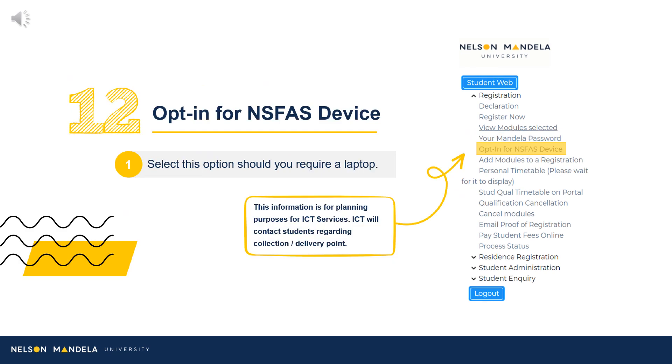Step 12: Select opt-in for NSFas device should you wish to obtain a laptop to assist with your tertiary learning experience. Should you wish to refrain from opting for a device, please skip this step. Kindly note, this step in the registration process is not directly related to Faculty Administration's portfolio. Our ICT Services Department will get in touch with students directly regarding collection of your device.